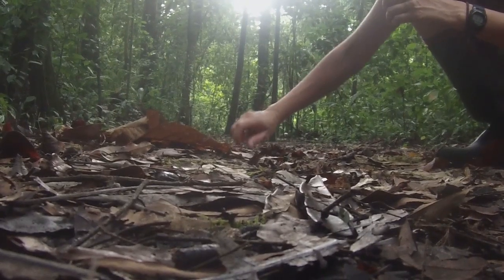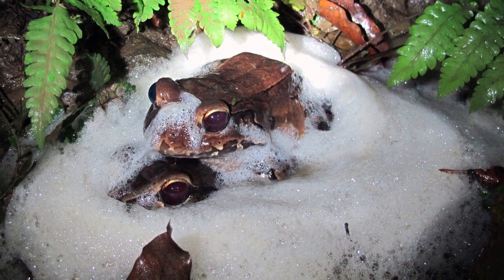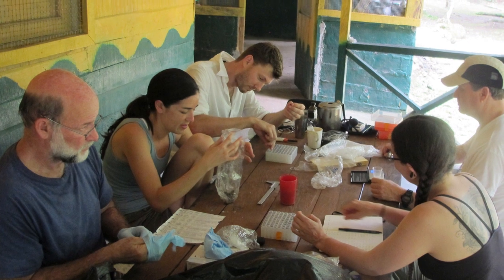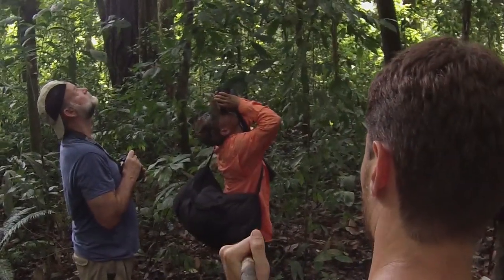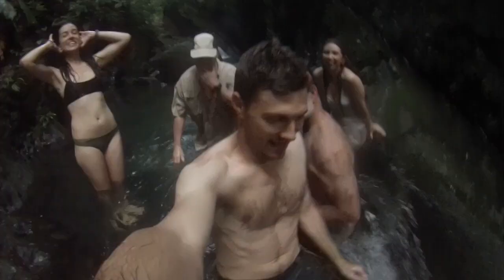When we're working, we look for the frogs at night. We collect them and then the next day we process the samples and swab them for chytrid. During free time, we go out on the trails and explore for wildlife, and of course we take a break to enjoy the beautiful rivers and the waterfalls.